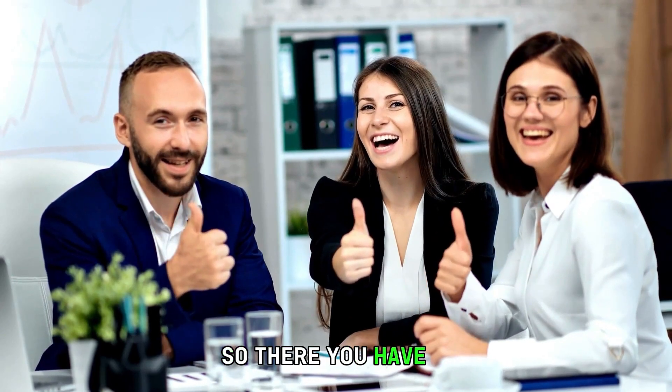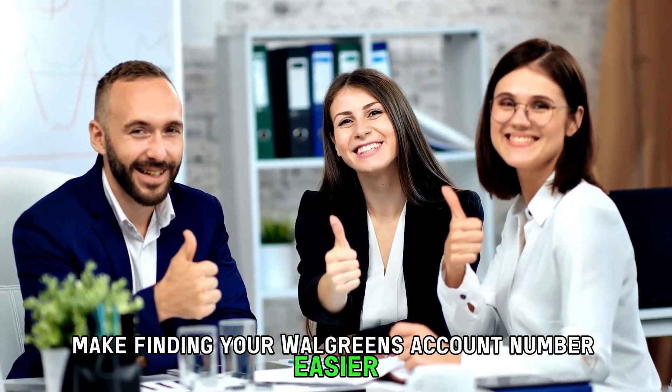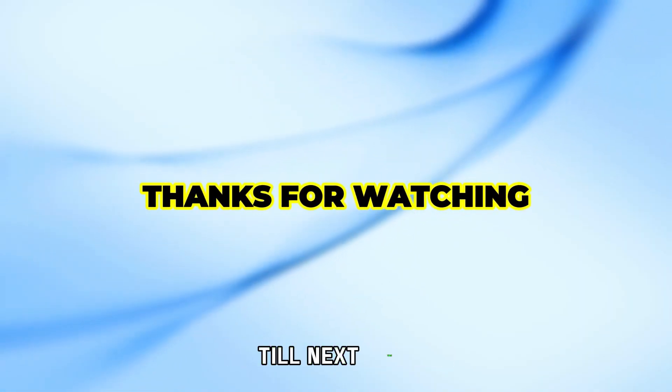So, there you have it. I hope these two methods make finding your Walgreens account number easier. Thanks for watching, till next time.